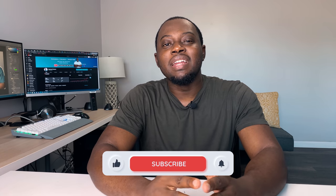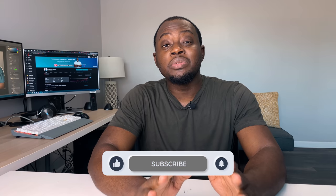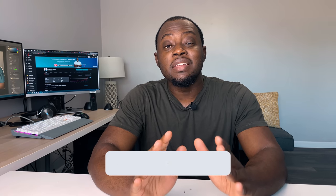Before we get started, if you're new here I encourage you to hit that like button and consider subscribing to my channel to see more videos like this one on finance and investing.